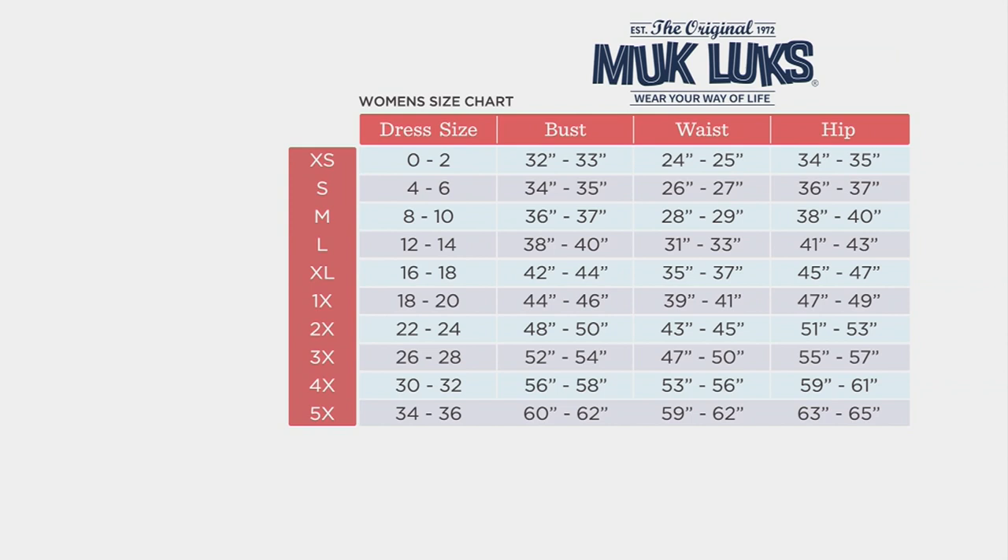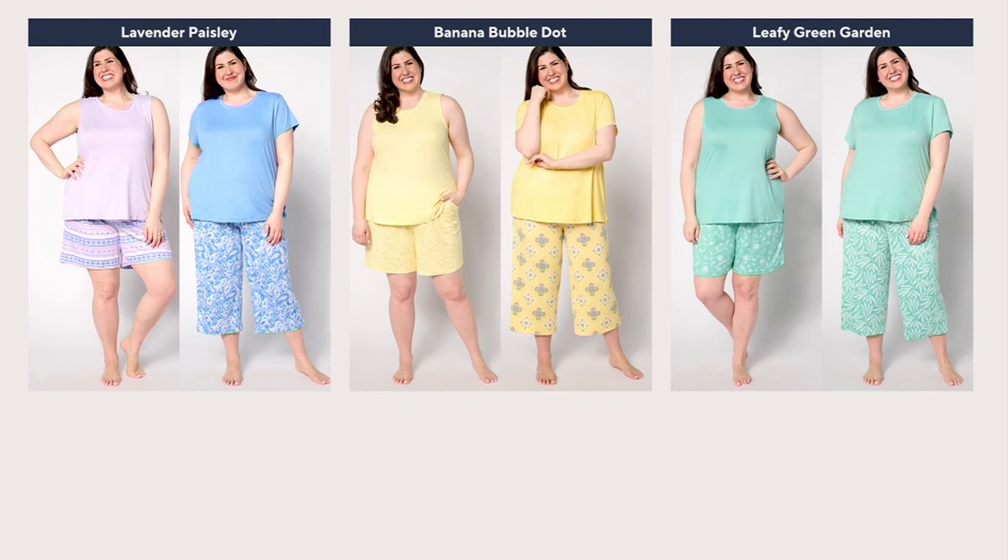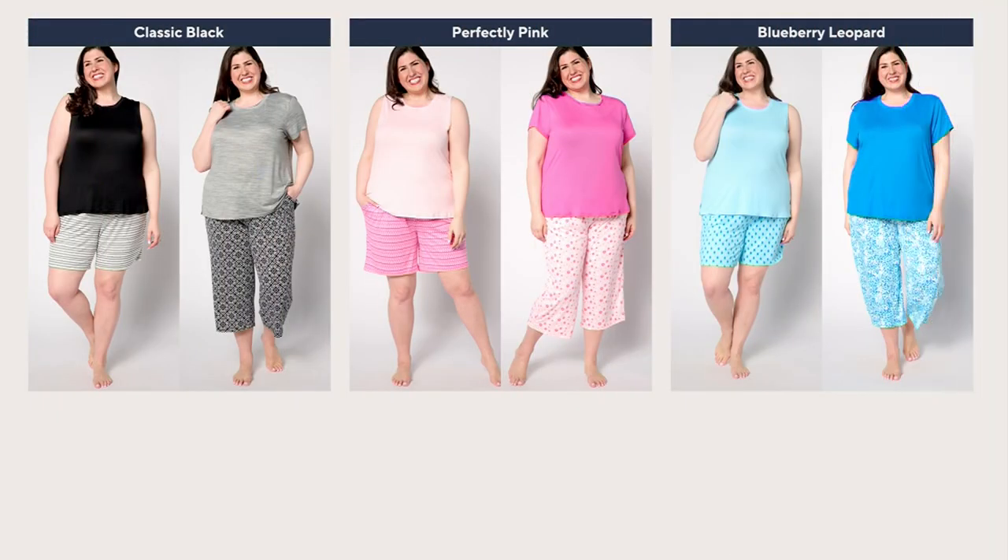If you want to measure your bust, waist, and hips you can, and that will always live on QVC.com. If you just want to look at your dress size and move to the left, that's the size you'll choose. At QVC I'm an extra small, but this is Muck Lux, so here I'm a small because I wear a dress size 6. There's the Lavender Paisley — all four pieces on Jamie. In the middle she's wearing the Banana Bubble Dot, all four pieces. In the last picture she's wearing the Leafy Green Garden in all four pieces. Then Classic Black — my mother-in-law only wears black, and this is a perfect gift, guaranteed in time for Mother's Day. In the middle she's wearing Perfectly Pink, and at the end she's wearing Blueberry Leopard in all of the pieces.